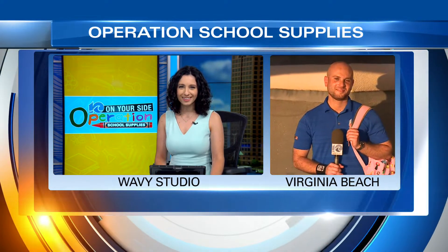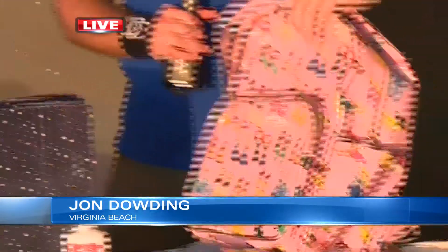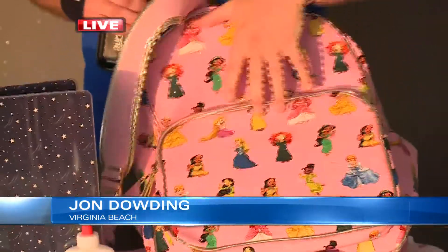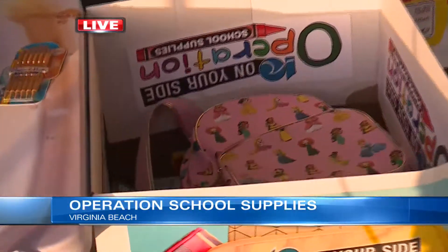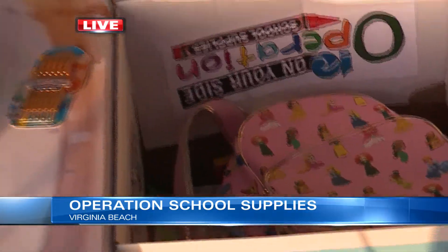looks like you got a backpack on your shoulder there. Yeah, Lena, you got to remind me not to take this one home. I mean, it has like all the Disney princesses on it, except Moana and Elsa, because I guess this was made before that, but it's still an awesome backpack, and that's going to be going to schools all across our area, thanks to the help of everybody at home for donating school supplies the last few weeks.